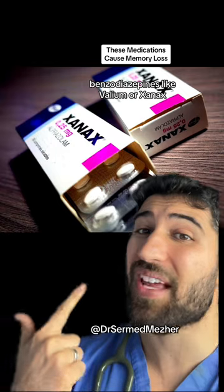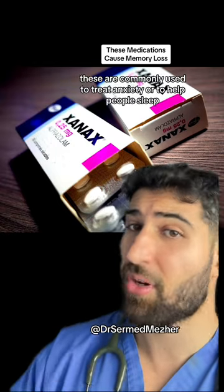Benzodiazepines like Valium or Xanax — these are commonly used to treat anxiety or to help people sleep.